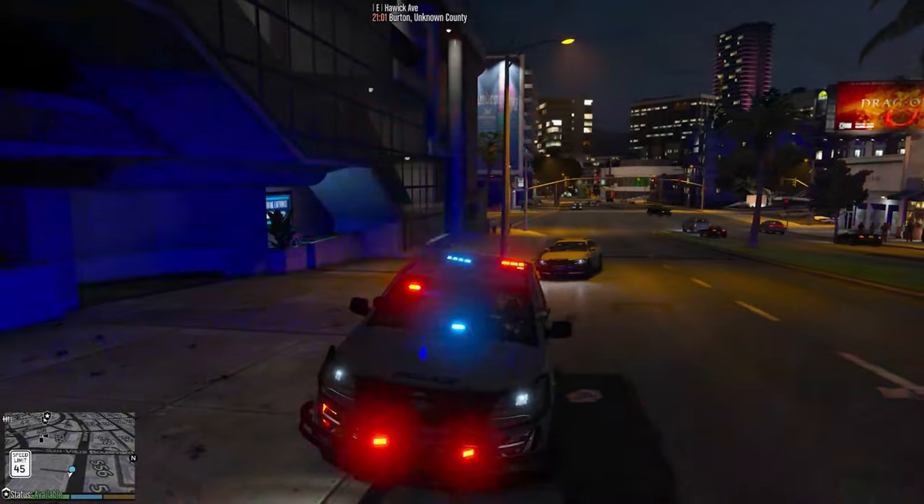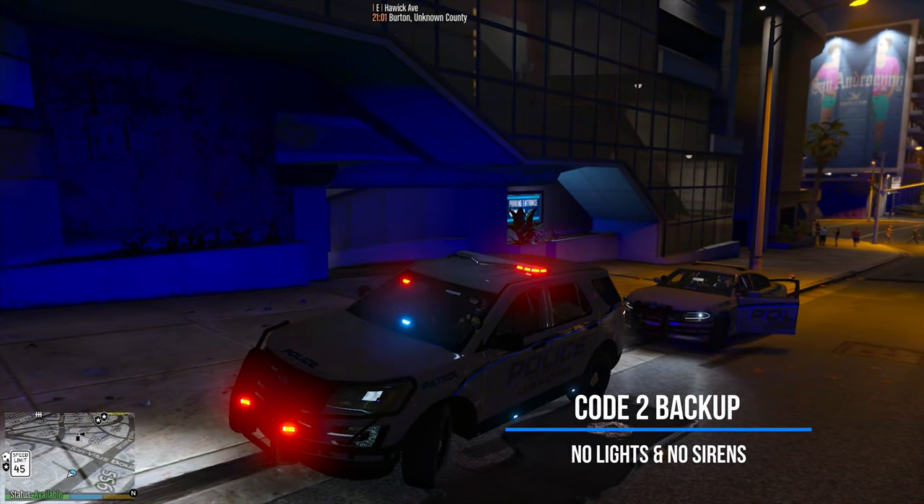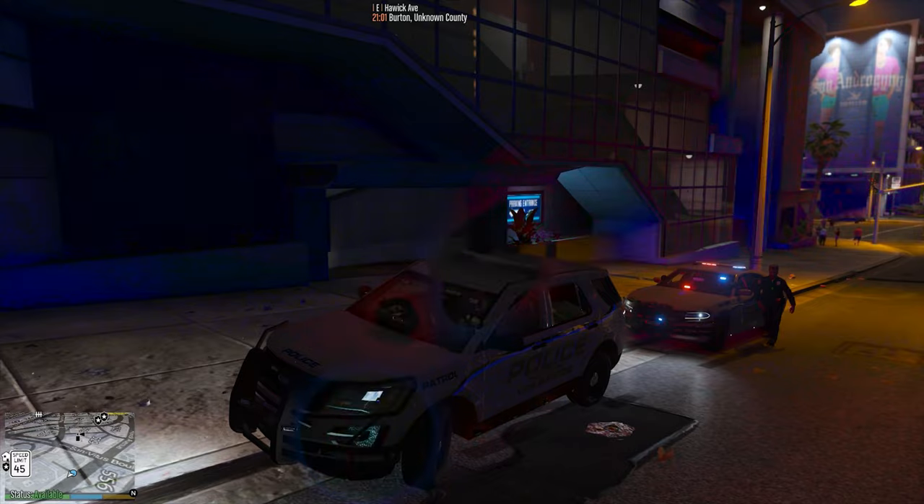Number six: say you're on a traffic stop — you can have code two backup respond with no lights and no sirens. When they show up on scene, they'll put their lights on.